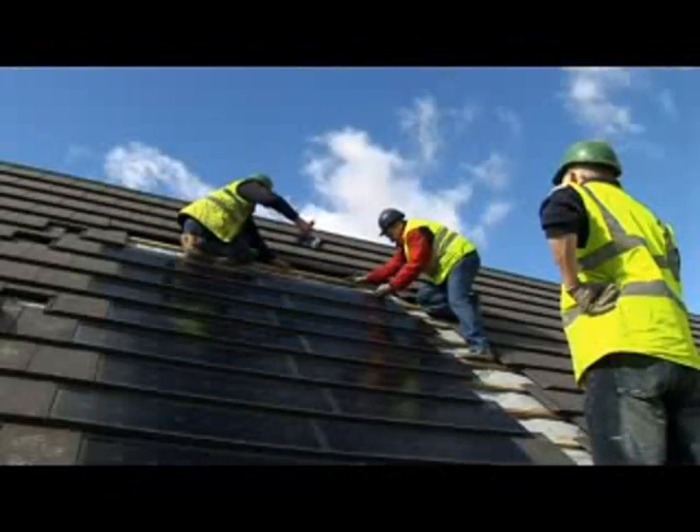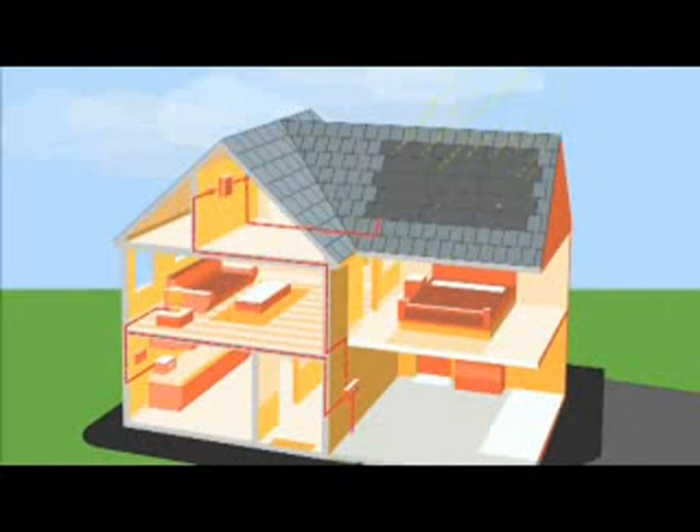They can be installed onto a domestic house easily and work very simply. Any south-facing roof is suitable. The light that hits the panels is converted into clean electricity. There are no moving parts, so this is a silent operation.